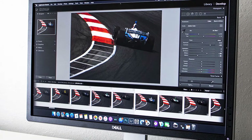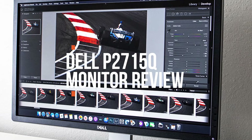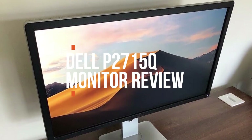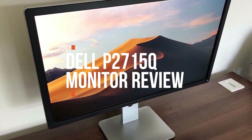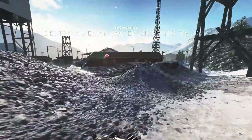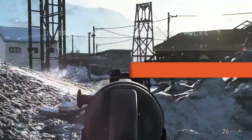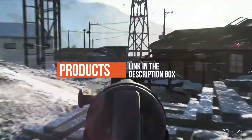Hey guys, in this video we're going to be checking out another best gaming monitor, which is the Dell P2715Q. We will see how it stacks up against similar and newer gaming displays in terms of image quality, performance, design, and value for the price. If you want more information and updated pricing on the product mentioned, be sure to check the links in the description down below. So let's get started with the video.